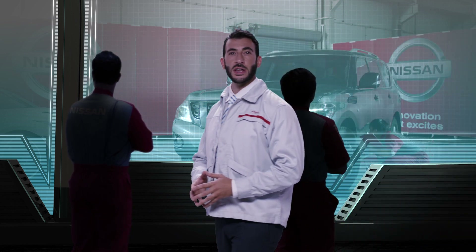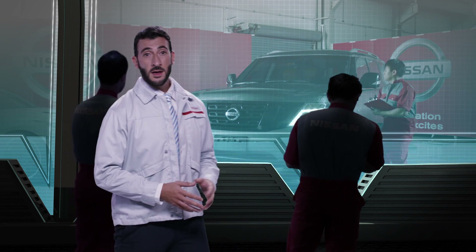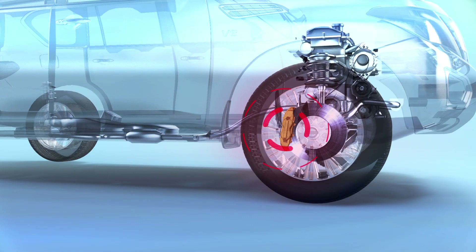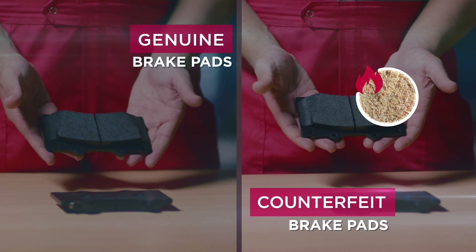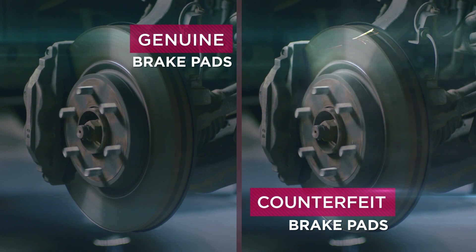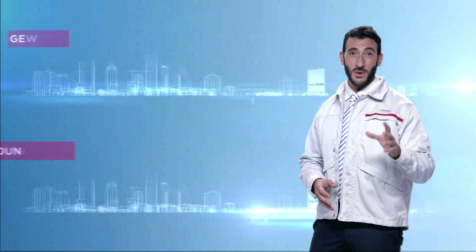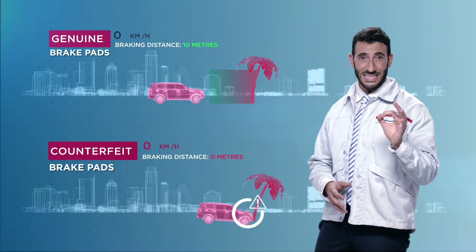Proper maintenance of a car's brakes is essential to ensure a safe ride for you and your passengers. The brake pads apply friction to the brake disc to stop your vehicle within a safe distance. Counterfeit brake pads are often made from inferior materials like compressed wood chips and sawdust. Because of that, their lifespan is shorter and you need to replace them frequently, so in the end you pay more for service and replacement. Also, with counterfeit brake pads you may not be able to stop in time to avoid a serious accident.